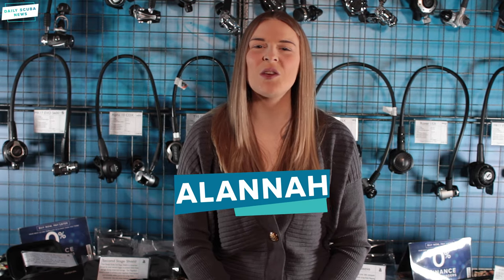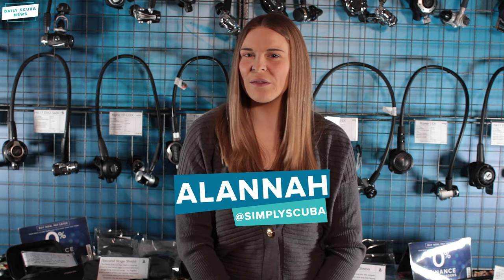Hi everyone and welcome to Daily Scuba News. This is a story for every scuba diving or water enthusiast and dog lover. Life jackets and wetsuit clothing for dogs isn't new, but Cressi has now started their own range of wet gear for dogs called Cressi Dog. This might be slightly old news, but no one at Simply Scuba HQ had ever heard of Cressi Dog until it popped up on a screen.